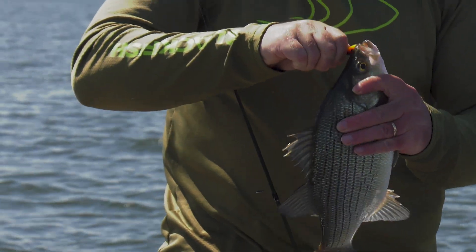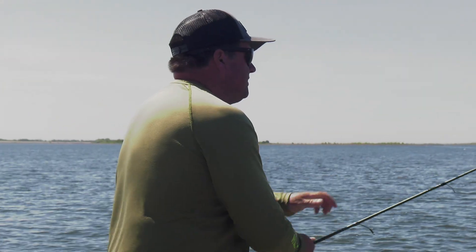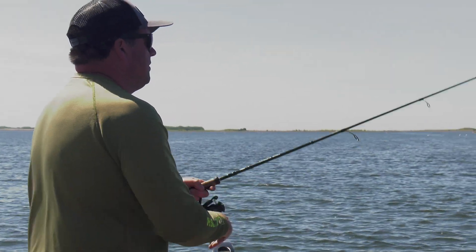White bass are part of the temperate bass family, so they're in that same class of fish as a striper. A wiper is actually a hybrid cross between a white bass and a striper. But they are all muscle, all fight.